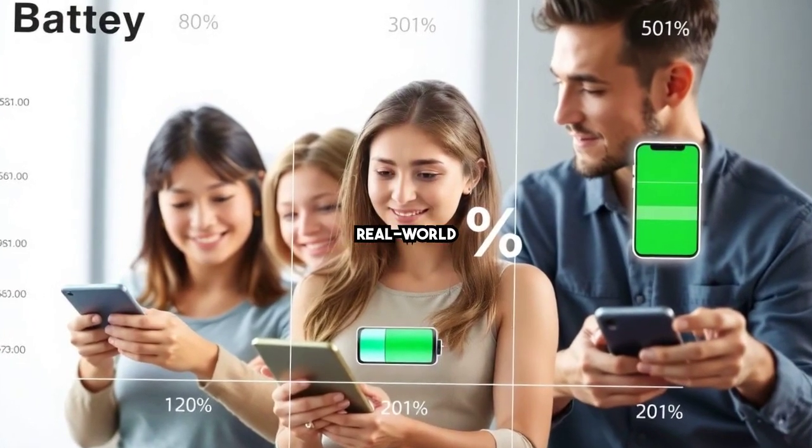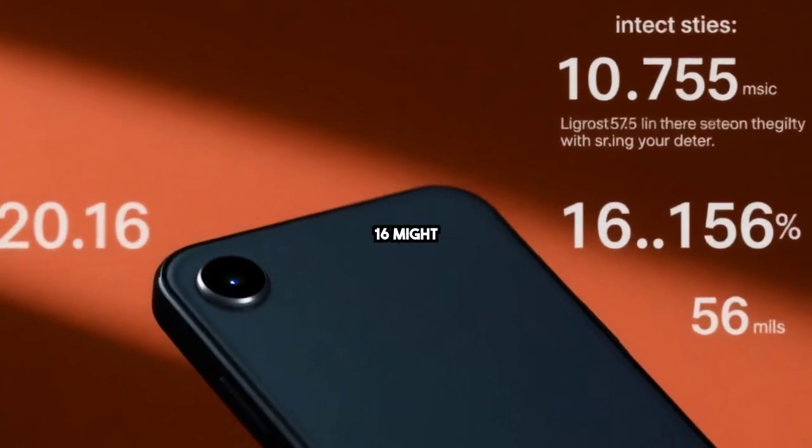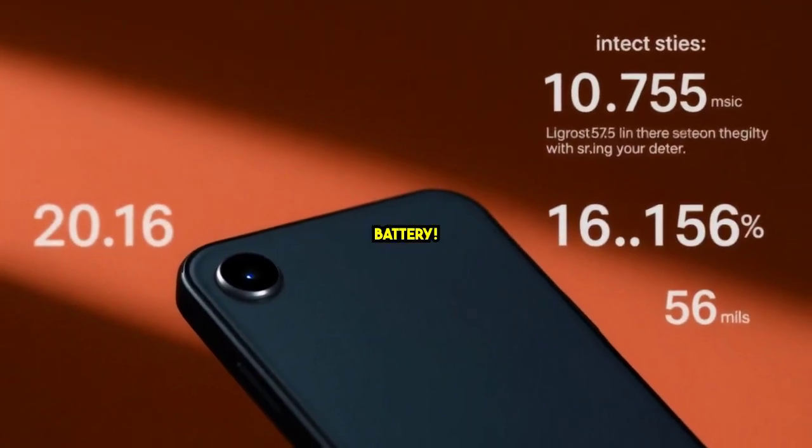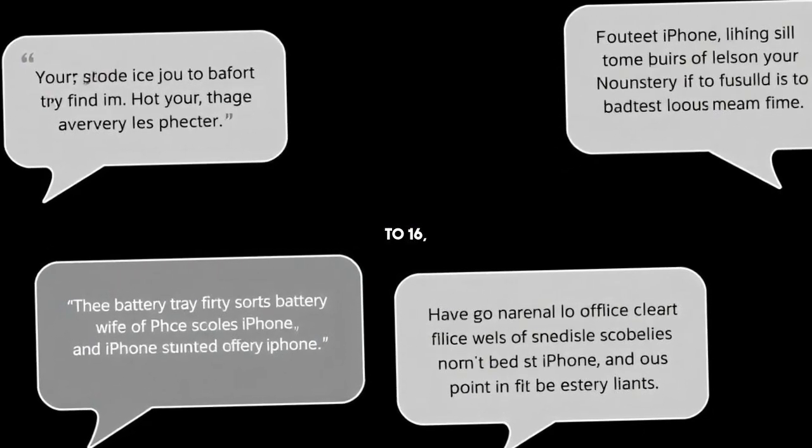Battery longevity in real-world scenarios — myth or reality? Why iPhone 16 might be your next best choice for battery. Comparing user experiences from iPhone 11 to 16 — what changed?